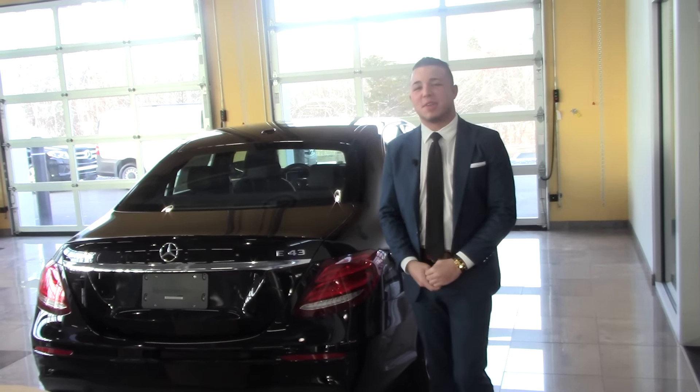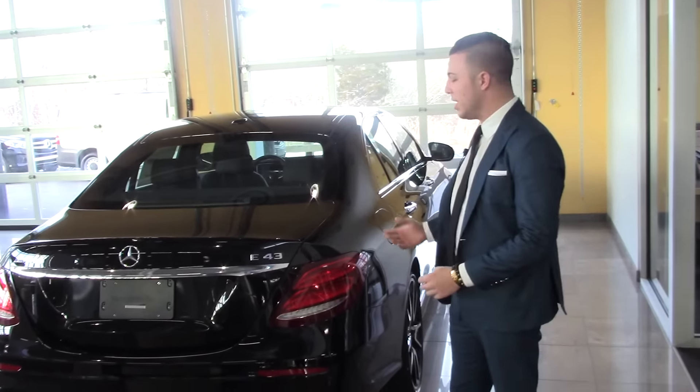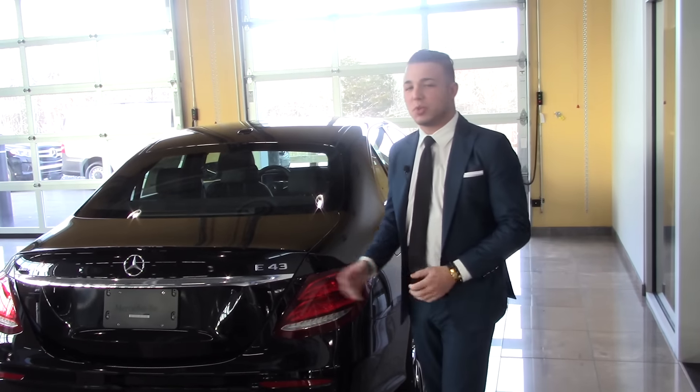Mark, how's it going? This is Ryan from Mercedes-Benz of Hanover. I just wanted to make a quick video on your new 2017 E43. I know you're very anxious to get it, so I just wanted to show you the car initially.